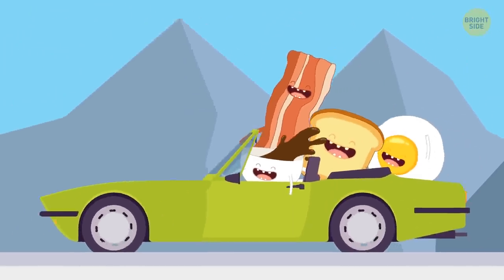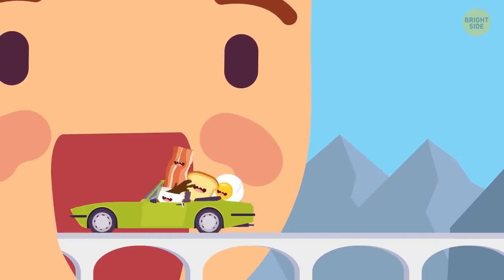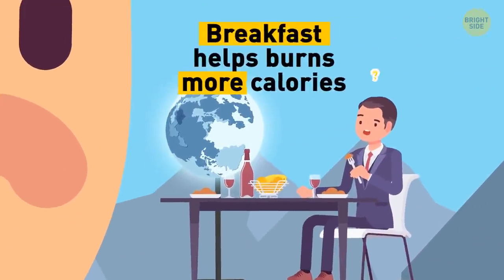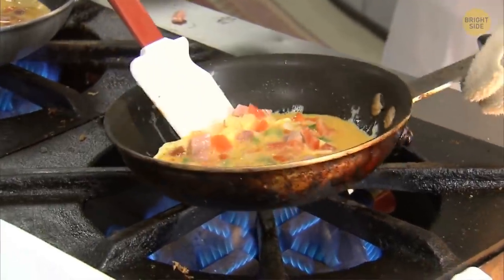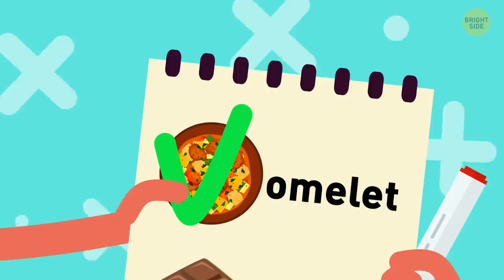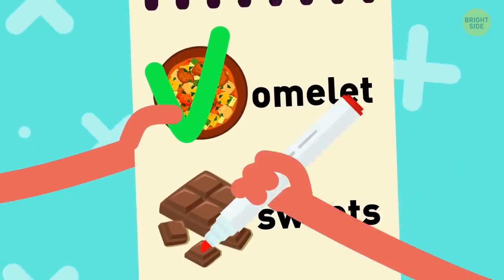Next stop, the kitchen. Eating breakfast is crucial — it helps you burn twice as many calories compared with those who go for a larger dinner. As you're enjoying your omelette, you're letting your body know you won't be starving anytime soon. It realizes it doesn't have to make fat reserves and won't make you crave sweets later in the day.